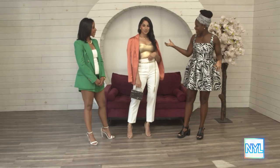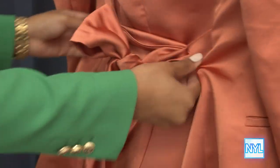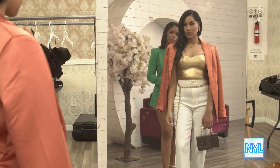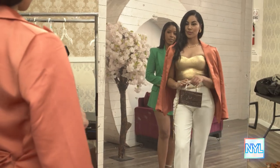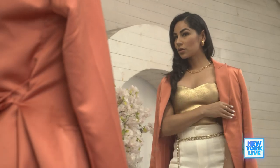And now for the pièce de résistance — you've actually elevated our winter white pant outfit and taken it from day to night. We swapped out the turtleneck for a gold metallic tube top. We've also changed the shoes, which really bring it all together as an elevated night chic look.